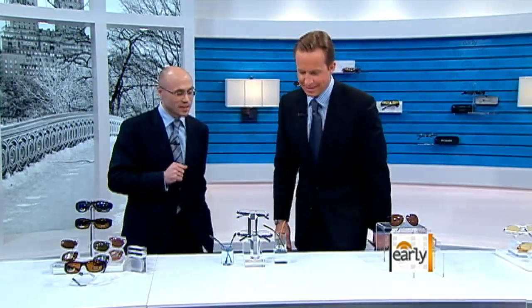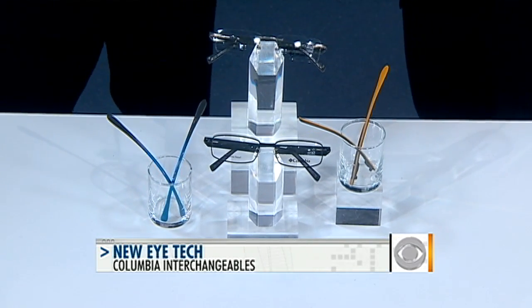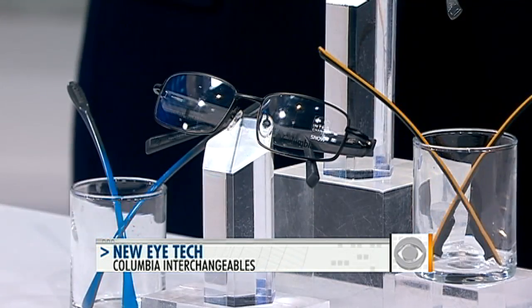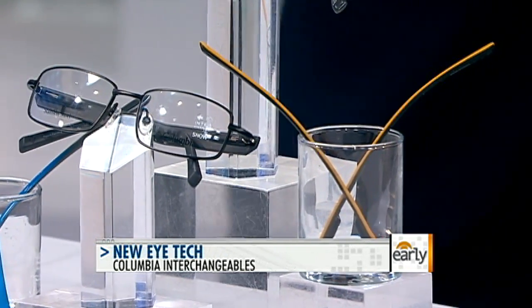Okay, these now — these I kind of like. So these are the Columbia IFTs. This is going to give you two separate pairs of glasses in one pair of glasses. What they have the ability to do is switch out the temples, or the sides of the frames. So you have a pair that you can wear to the office and around town, and then you can switch them out for a pair that you can wear underneath helmets and goggles. They look like the kind of ones you're wearing right now.